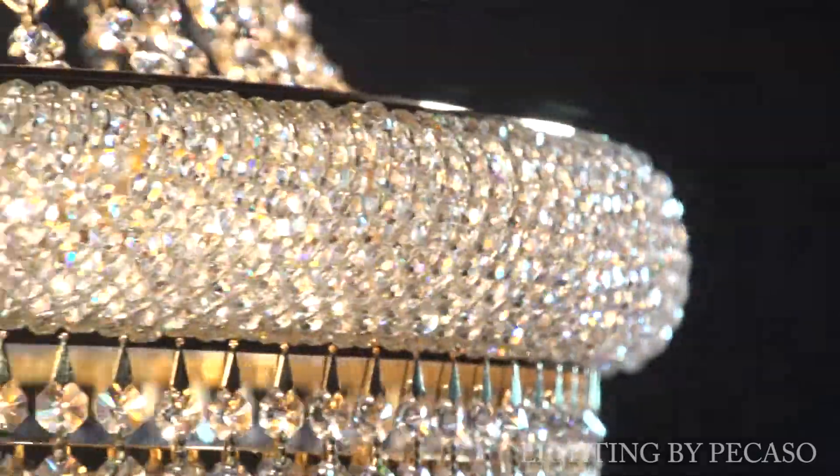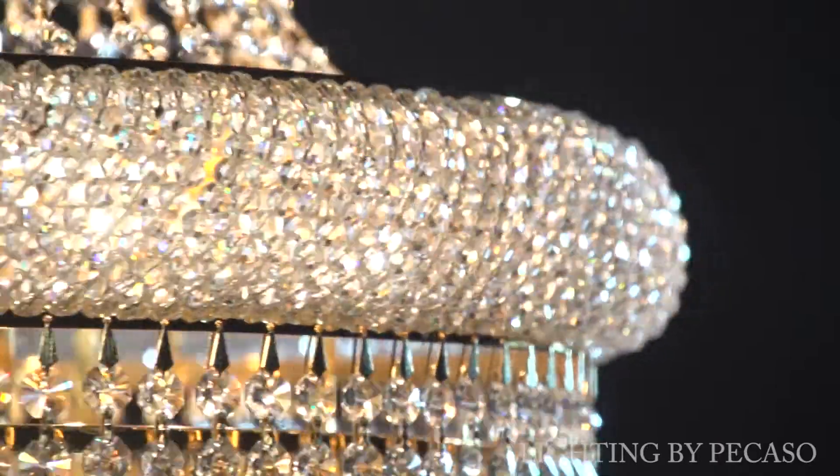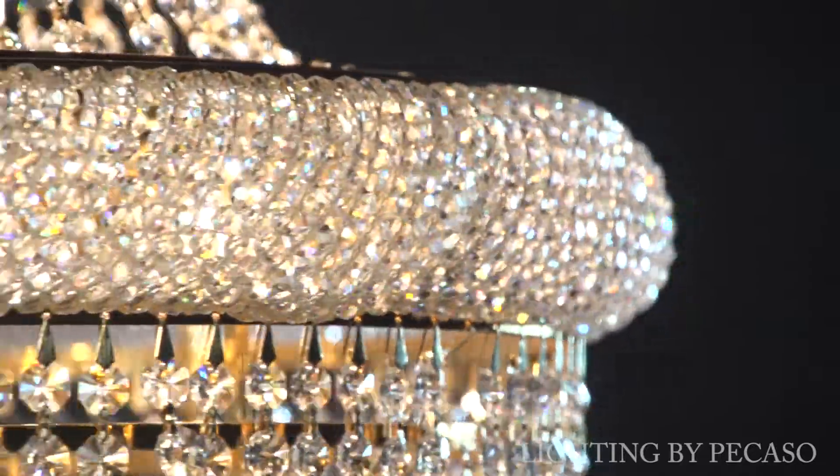An additional 2,500 crystal beads have been painstakingly threaded, measured, and woven through both of the ring's bandings, creating a solid crystal layer that radiates light.